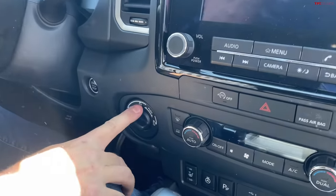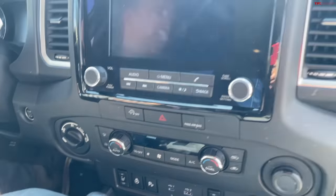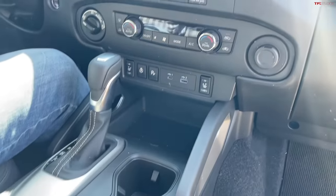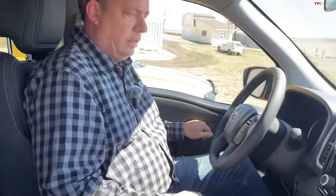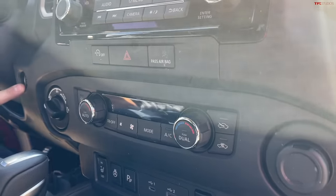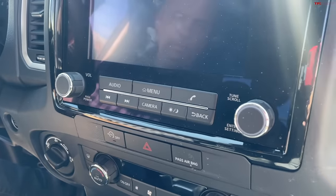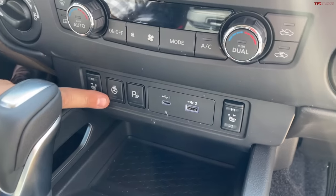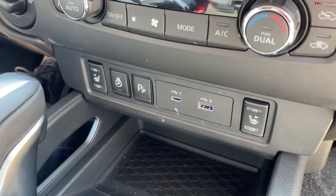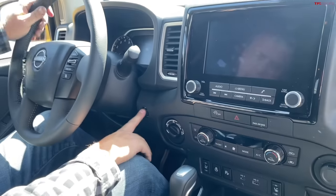It has four-wheel drive — four high and four low — but no full-time all-wheel drive and no rear locker, since this isn't the Pro 4X. That's a miss for a truck that looks like it should be racing across the desert. A big plus: real physical knobs and buttons for most controls, including a tuning and volume knob, dual climate zones, heated seats, and a heated steering wheel.